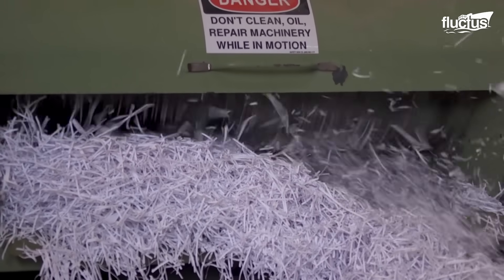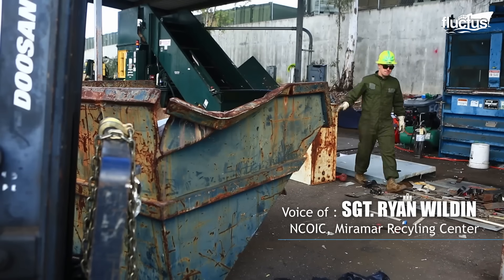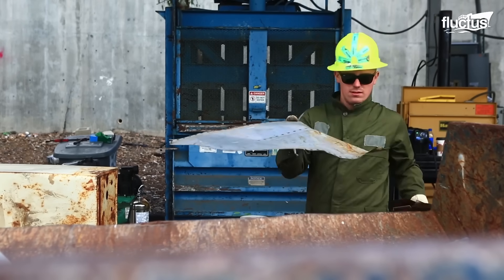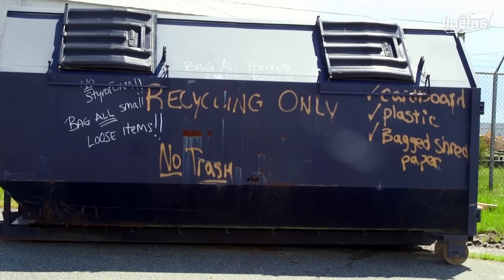"The way we can increase our diversion rate is to have as many people on this base help recycle. So instead of throwing away all your electronics, all your wood, or cardboard, you bring it to the base. We can dispose of things properly or tell you how to dispose of them."